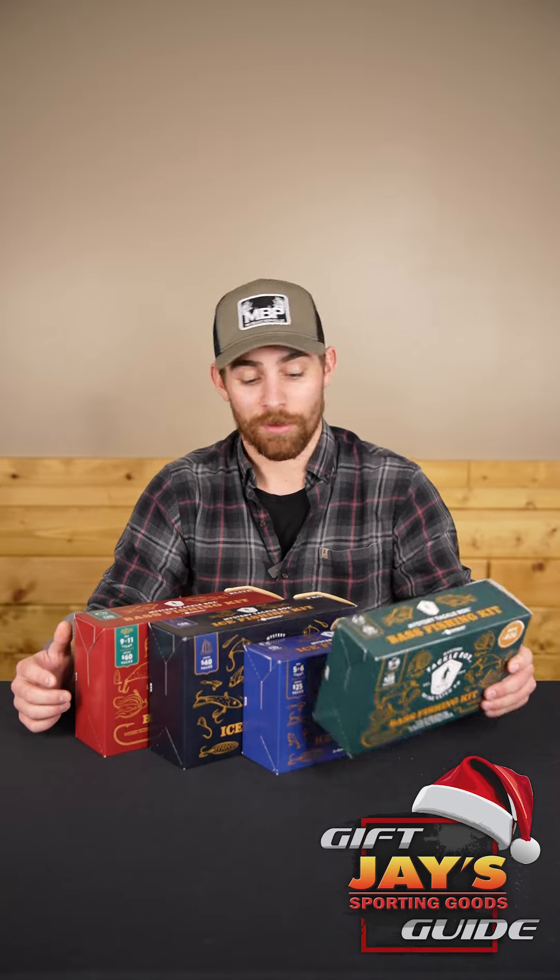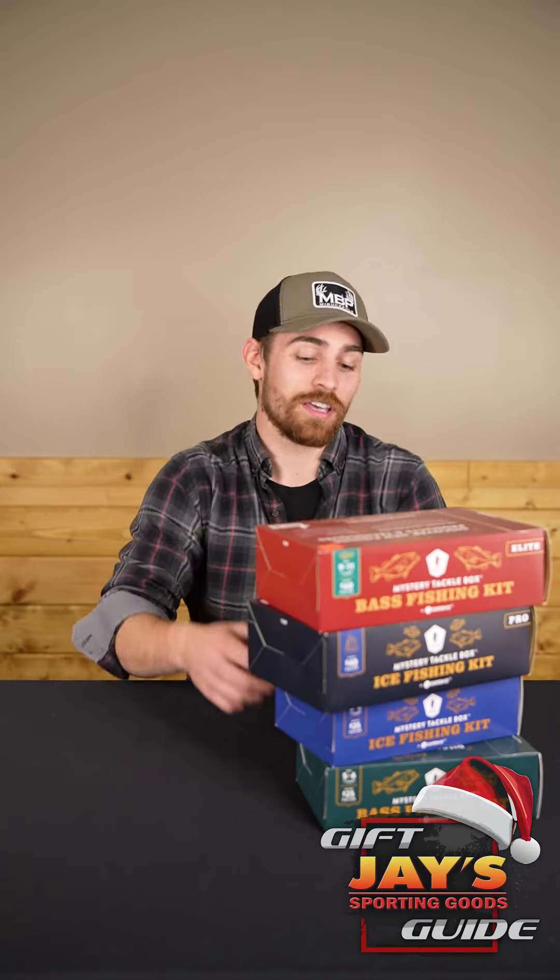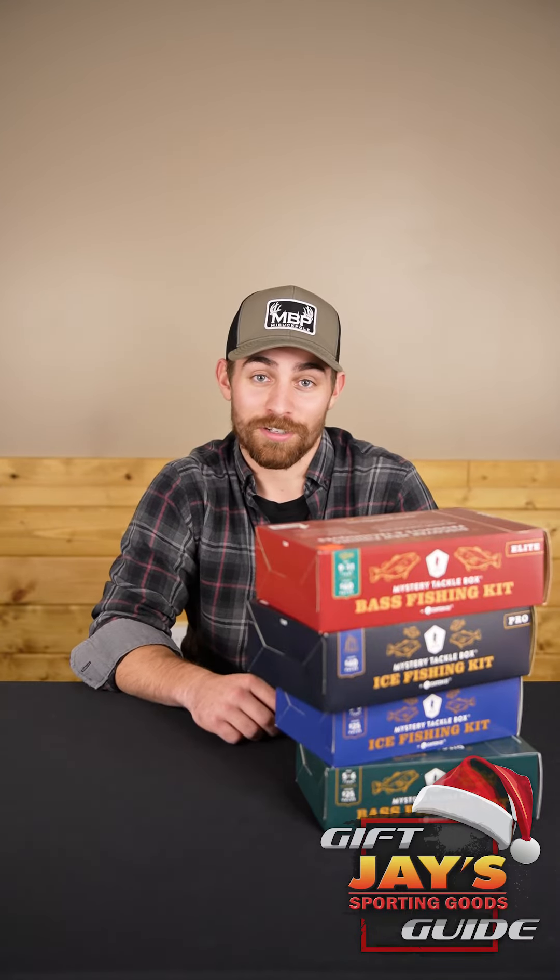Next on our gift guide list in the fishing department are mystery tackle boxes. These are a sweet little gift for anybody, young to old. We have a bass fishing kit, an ice fishing kit, a big ice fishing kit, and a big bass fishing kit. They're pretty affordable and who doesn't love a little mystery gift.